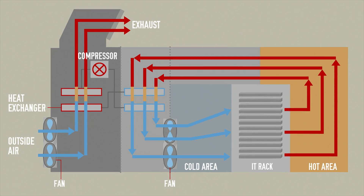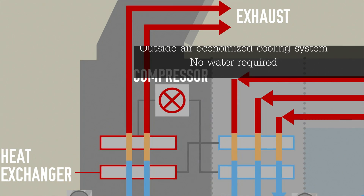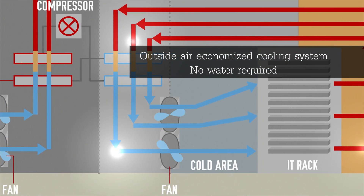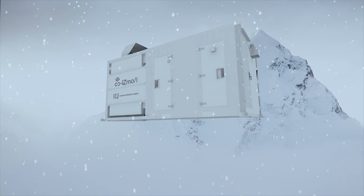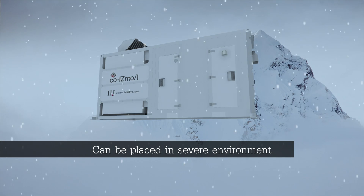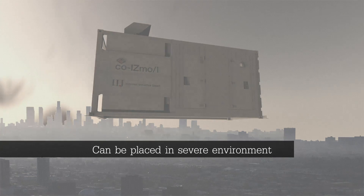COISMO uses an indirect outside air cooling system. It exhausts the inside heat using outside air. Depending on the outside condition, the air cooling block automatically chooses its operation mode. By taking advantage of the outside air throughout the year, it gives greater energy savings. COISMO can be placed basically anywhere — in humid, dry, cold, hot, near the sea, and even in dusty environments — and still realize power efficiency. COISMO is suitable and compatible with severe climate and environment.